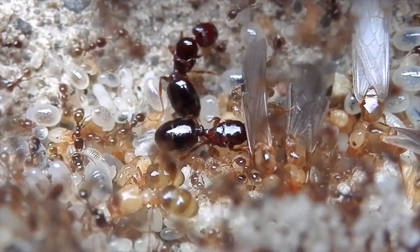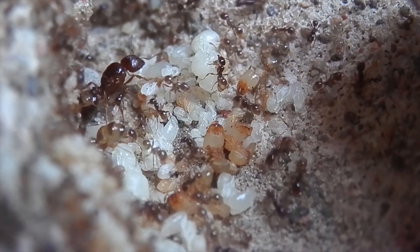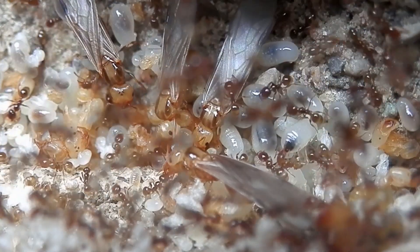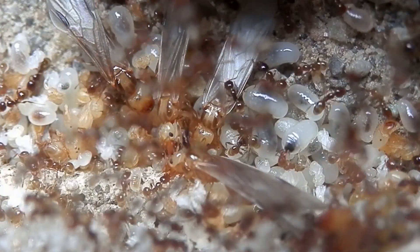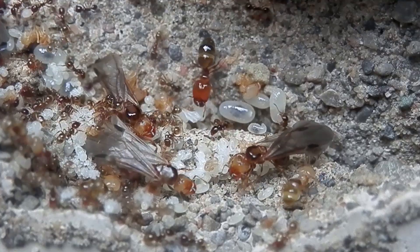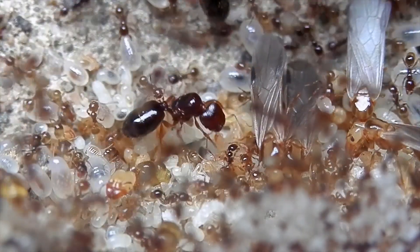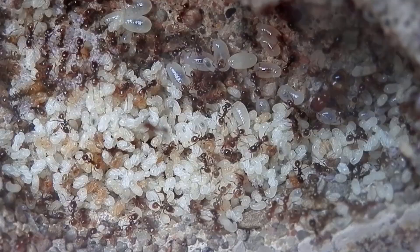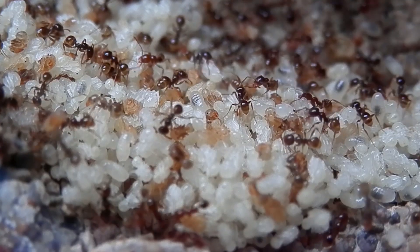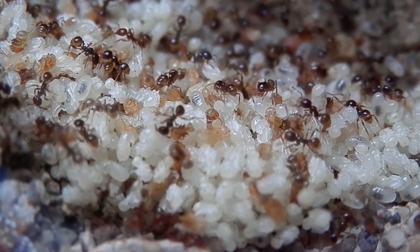At this point, the colony had three queens and was expanding incredibly fast. They even started producing some winged reproductive ants known as alates. It soon became a real challenge to provide the ants with the nesting space that they required, so I got to work on building them a new, more permanent home.